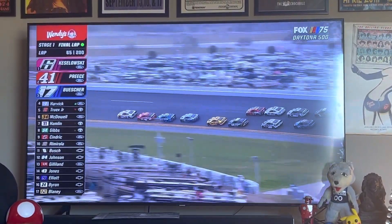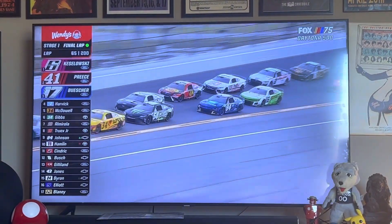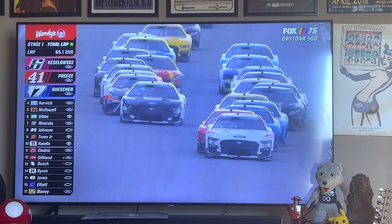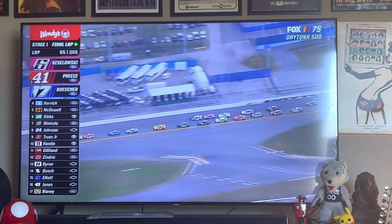I like that move. Brad Keselowski timed those lappers perfectly. And the top lane is boxed in, held up there by Martin Truex. Yeah, they got stacked up. When you get stacked up like that, everybody is forced to hit the brakes and it hits like an accordion. And look at the damage done.